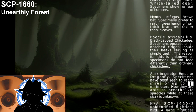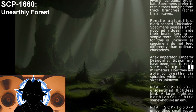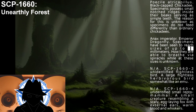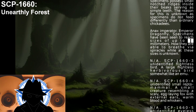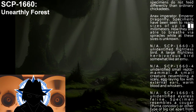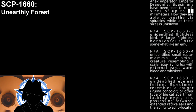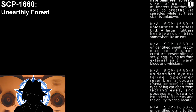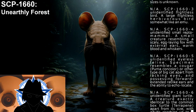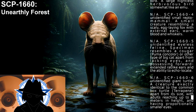Anax imperator — Emperor Dragonfly. Specimens have been seen to reach sizes of up to [X] millimeters. How they are able to breathe via spiracles while at these sizes is unknown. SCP-1660-3 — Unidentified flightless bird. A large, flightless, herbivorous bird, somewhat like an emu. SCP-1660-4 — Unidentified small repto-mammal. A small creature resembling a scaly, egg-laying fox, with external ears, warm blood, and whiskers. SCP-1660-5 — Unidentified eyeless feline. Specimen resembles a cougar, puma, or other type of big cat, apart from lacking eyes and possessing forward-extended, rat-like ears and the ability to echolocate.